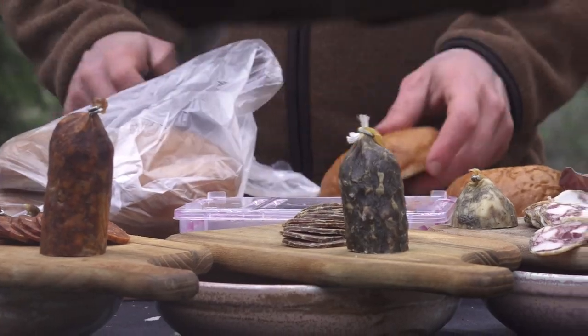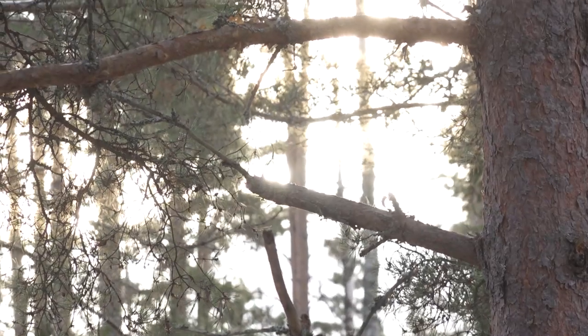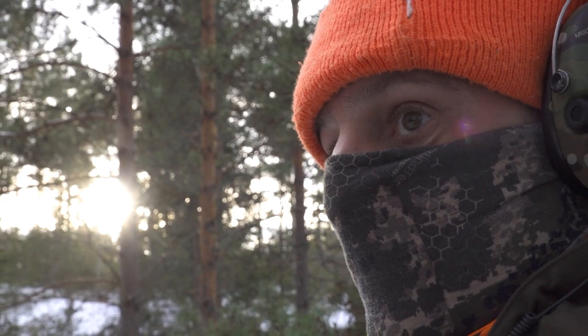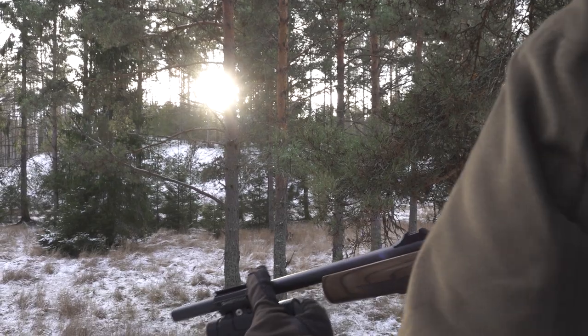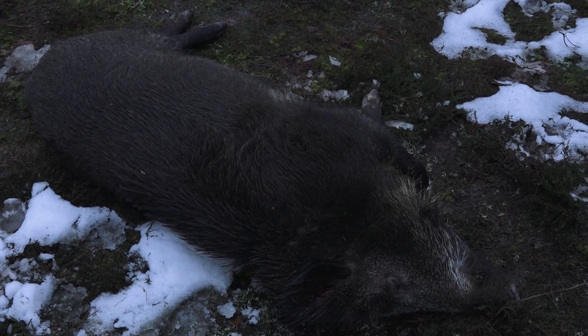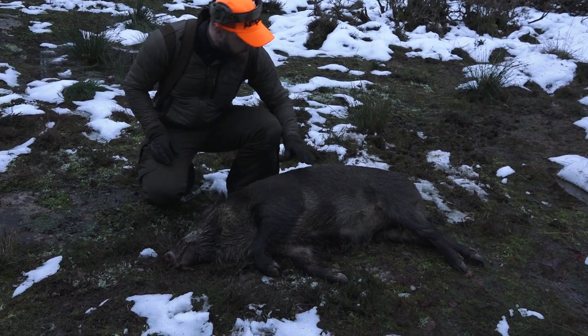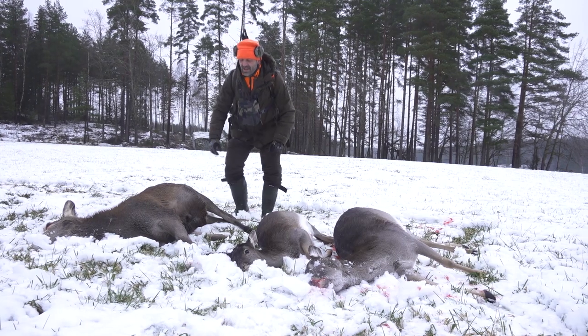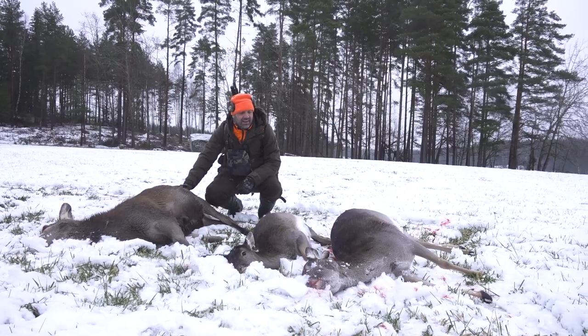The thrill of the hunt is a double-edged sword. The feeling of killing game with a perfect shot in a perfect setting is as wonderful and glorious as the feeling of screwing up is absolutely horrendous. Knowing that an animal is wounded somewhere in the woods because of my shortcomings is soul-crushing. These things push me to be the best shot that I can possibly be.